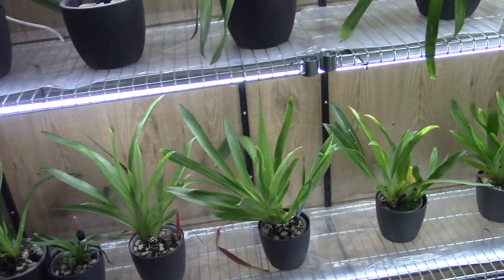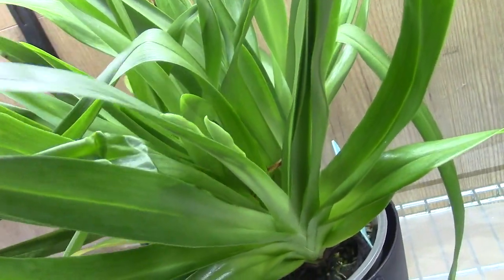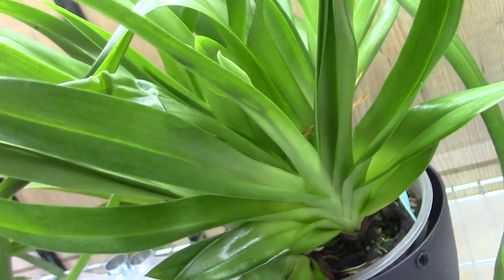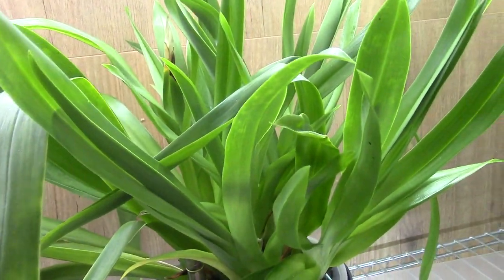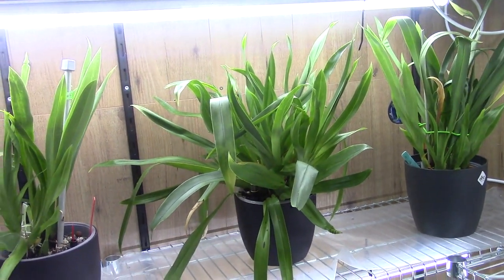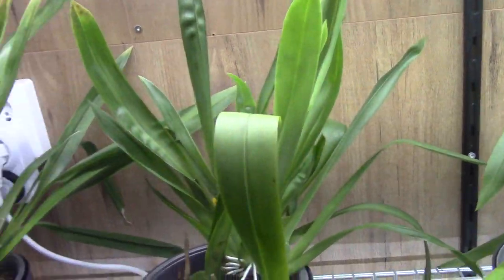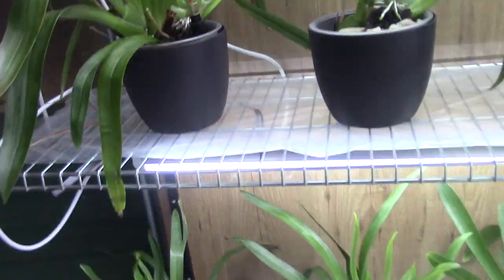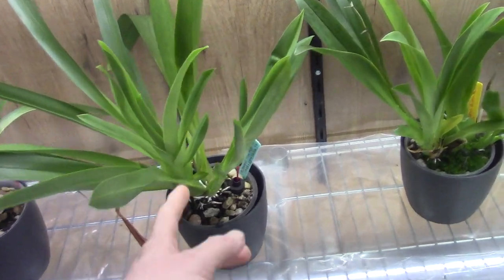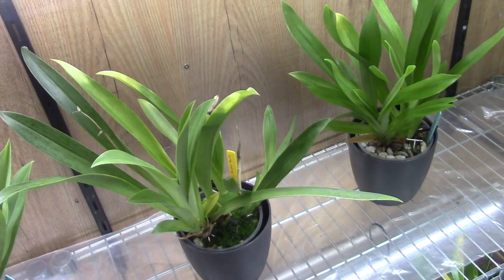My Miltoniopsis are growing — they take their time, but I already have a spike coming with only two blooms, which always makes me happy. This oldest and biggest one has about five or six new growths, and the rest are working on beautiful new growth too. We should have more spikes in the coming months. Those new growths are already quite big, and there's another one in the back as well.